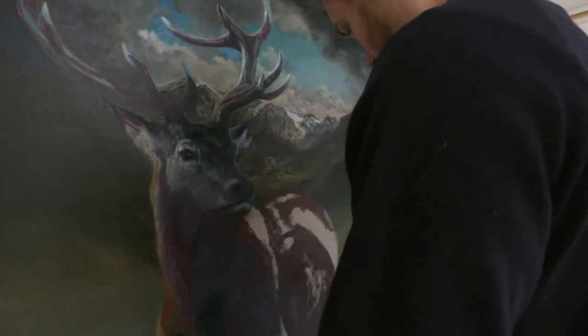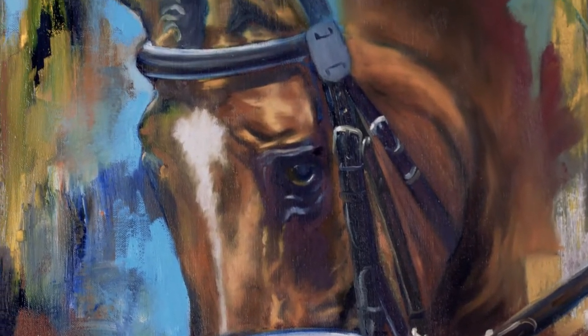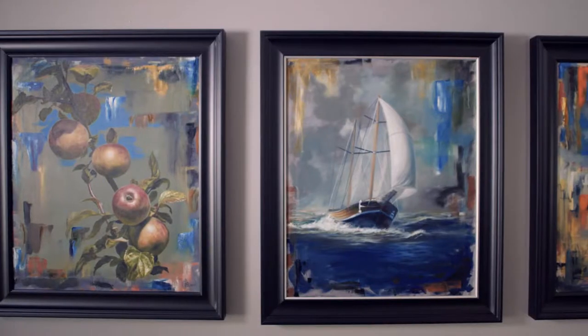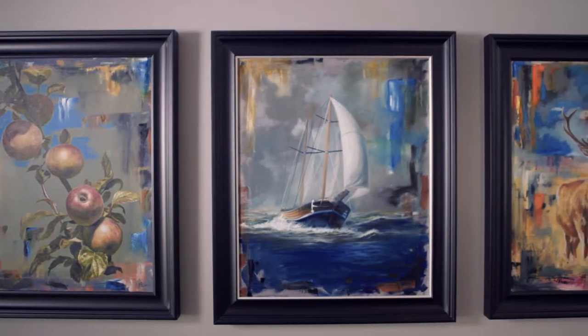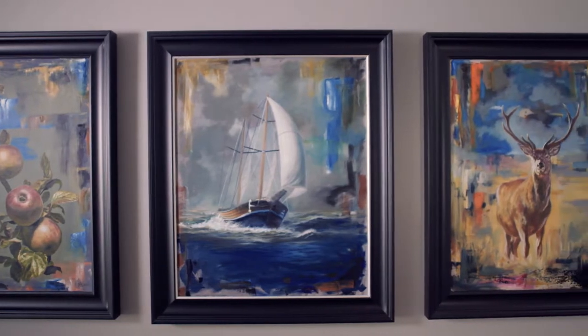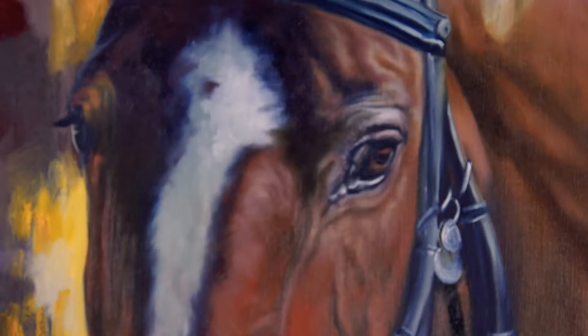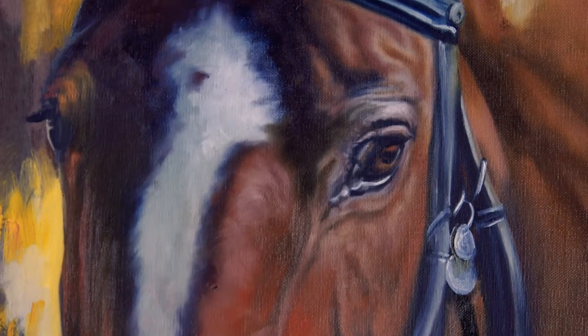I like the idea that the paintings look as though they're this kind of old abstract painting that someone's scraped back the surface and found this old work from a bygone era underneath. I want them to have this sense of nostalgia about them, whilst at the same time still being contemporary works.